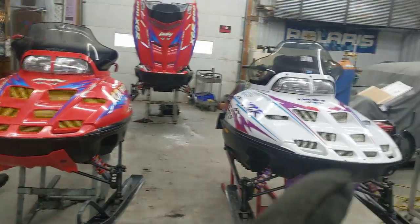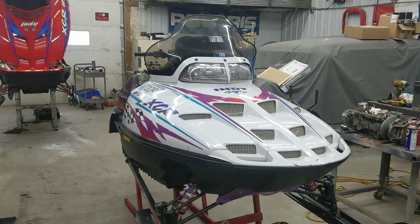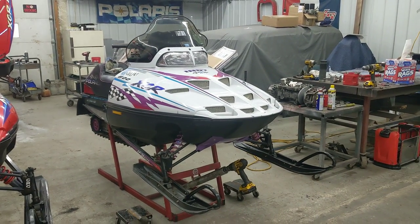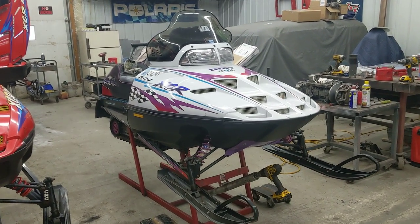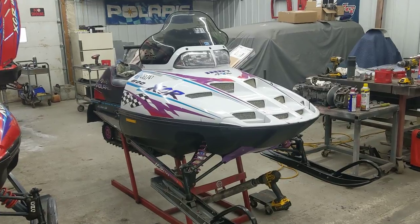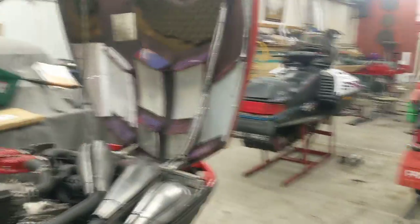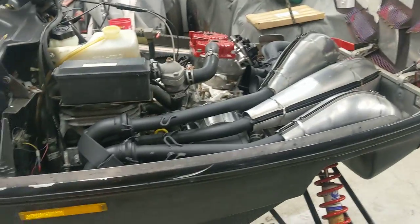Got a couple of sleds staged here to work on. I got thing two, and we got flip sitting here. Got a couple people already interested in it, and I have one guy wanting to trade the same sled for it plus cash once the sled is done. I told him I'm very interested in a deal like that. He's a local guy too — it'd be kind of fun to see the sled stay local.